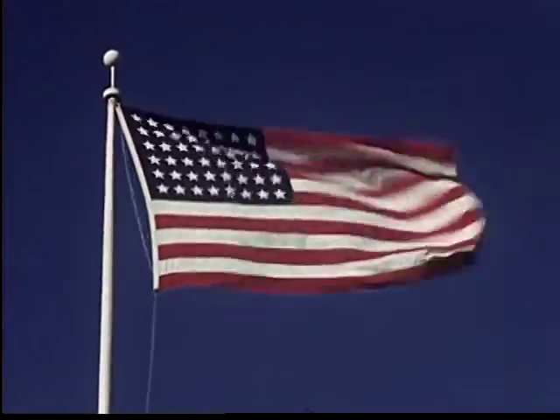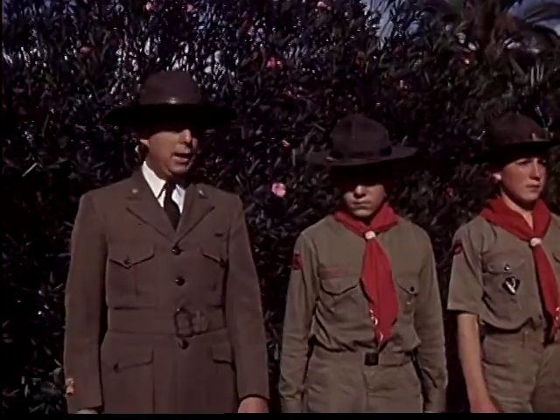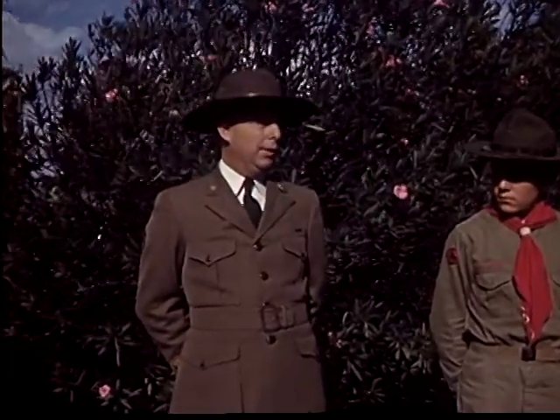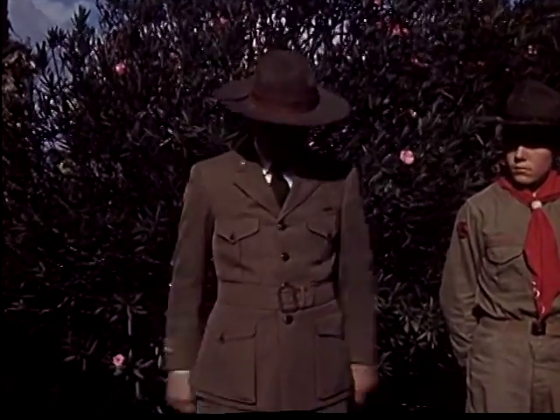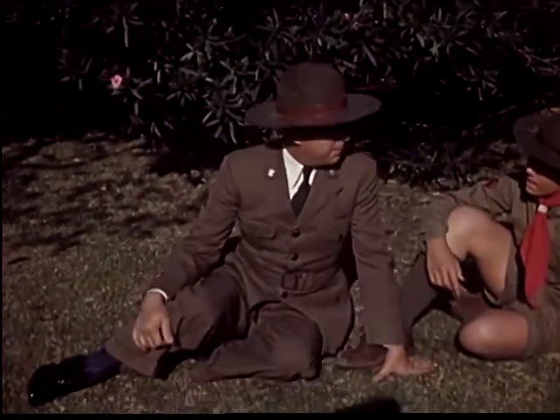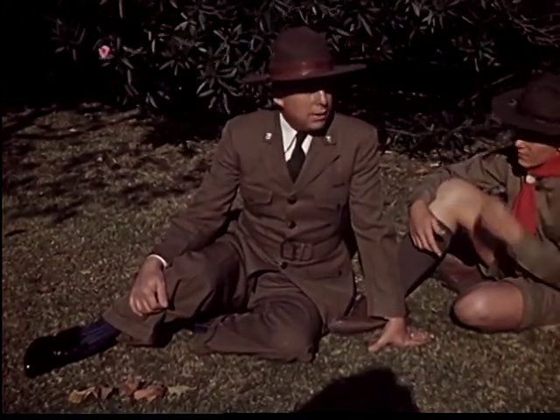Our flag is more than just a piece of cloth with stars and stripes on it. It has a glorious meaning to us, and that is what we salute. Flags have always had meaning in history, in everyday life, in emergencies.